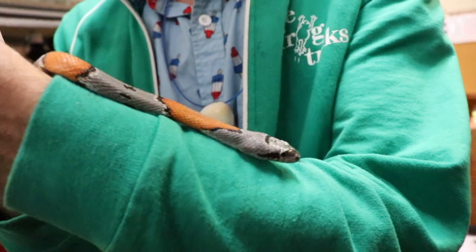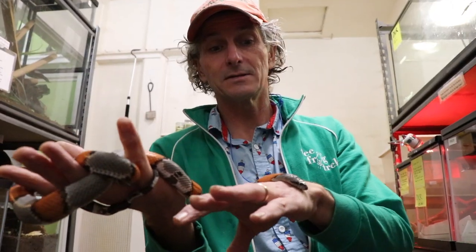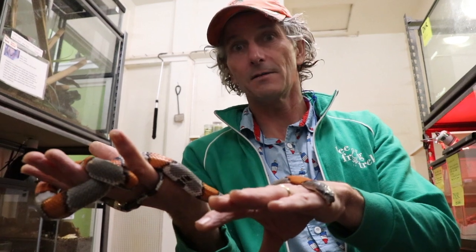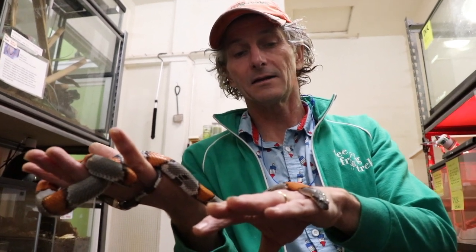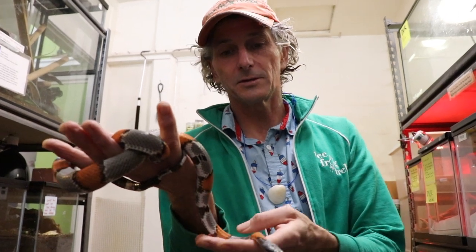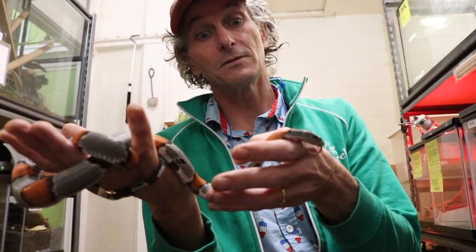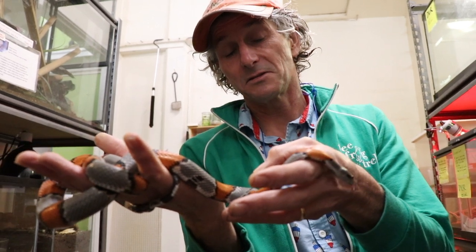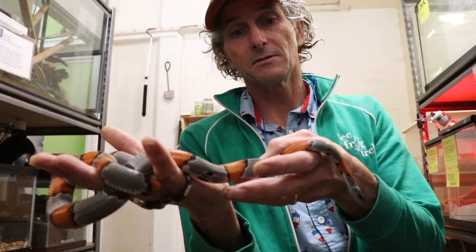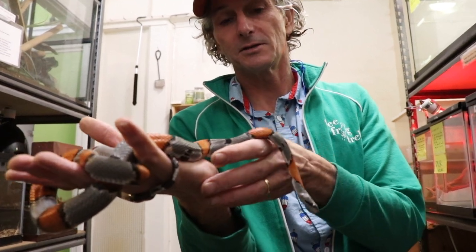Kingsnakes are able to eat other snakes — the word 'king' means they eat other snakes. They're immune basically to rattlesnake venom, and they can attack and strangle a rattlesnake with long coils pulling tightly, so they're pretty good tubular constrictors. This guy mainly eats lizards, but could probably get other snakes if it had the opportunity to do so in the wild.